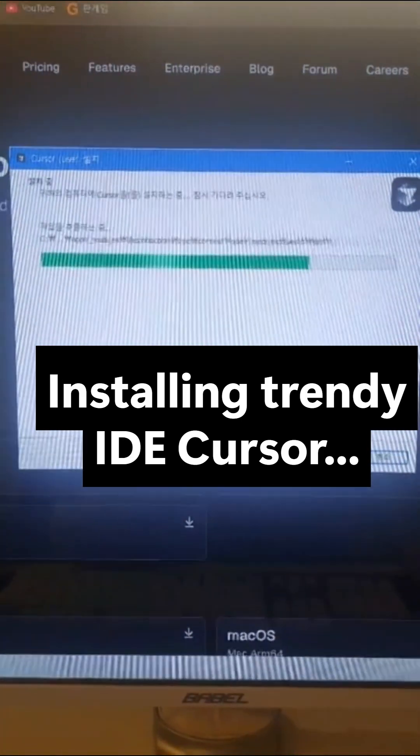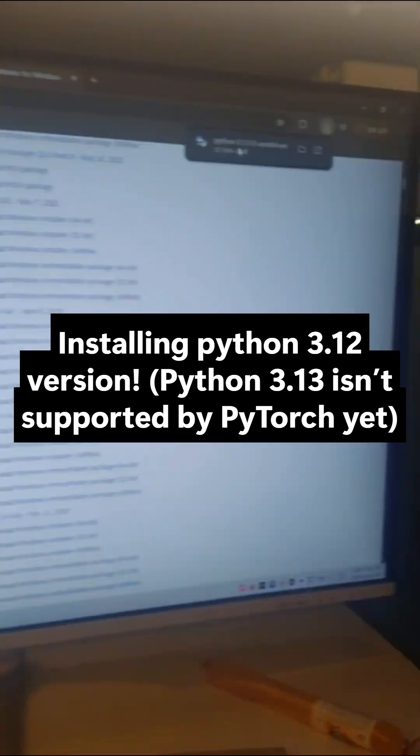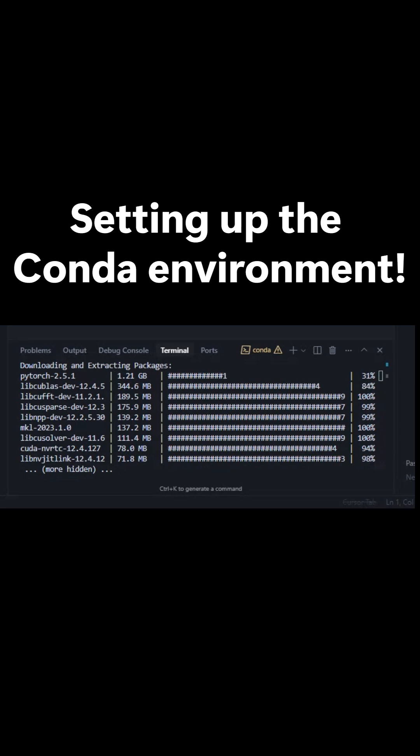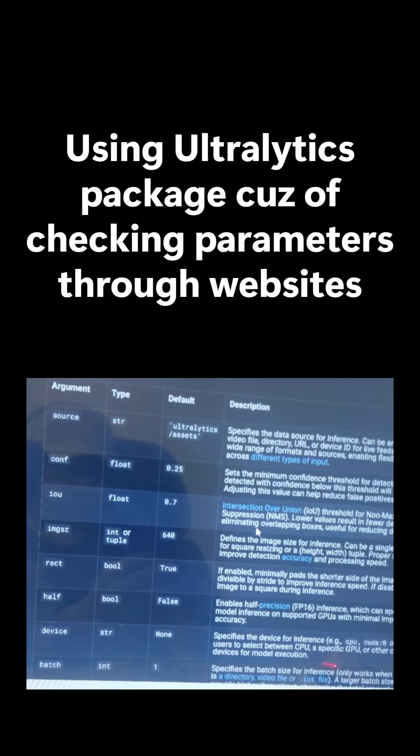Installing Trendy ID cursor. Installing Python 3.12 — version 3.13 isn't supported by PyTorch yet. Setting up the Conda environment and using the Ultralytics package to check parameters through the website.